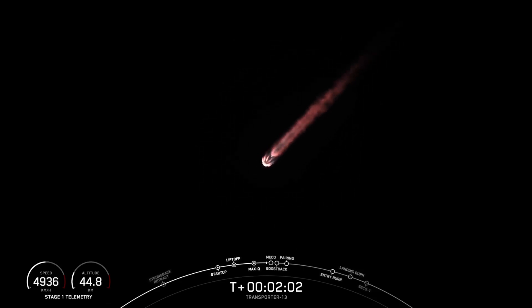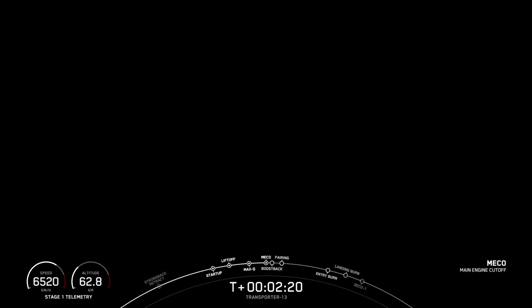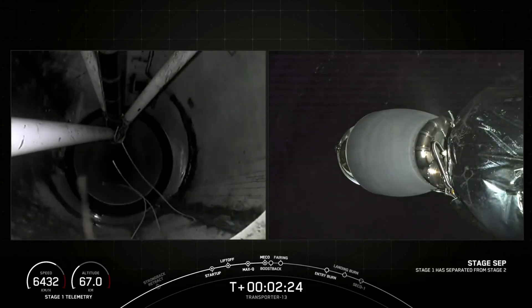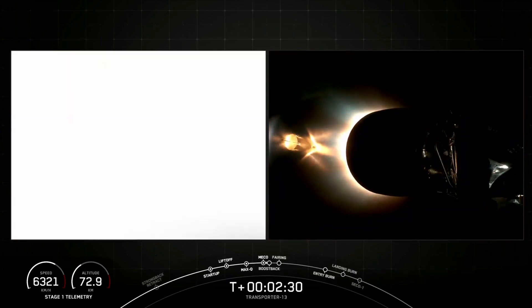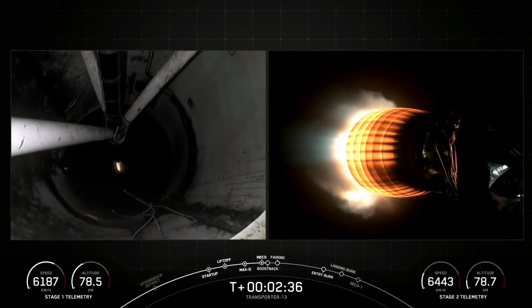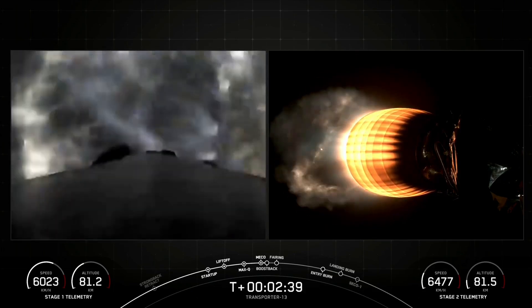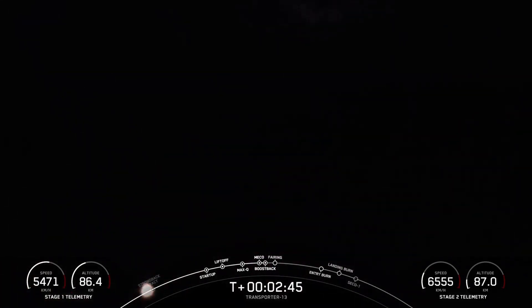We're about 15 seconds away from Main Engine Cut-Off. Stage Separation Confirmed. Main Engine Cut-Off. Stage Separation Confirmed. Stage 1 Boost Back Start-Up. Those five events happened back to back: Main Engine Cut-Off, followed by Stage Separation, then the Stage 1 Flip, followed by Second Engine Start 1, and the start of the Boost Back Burn on the first stage.